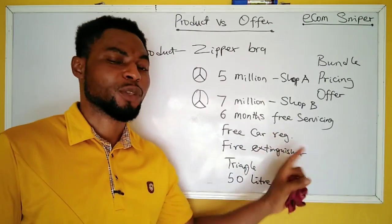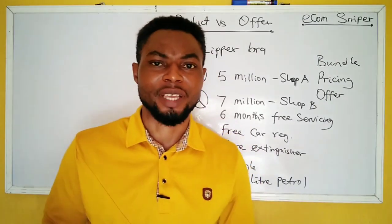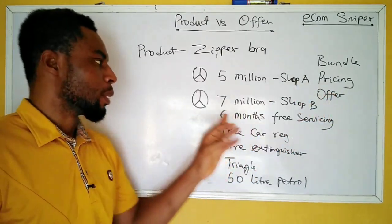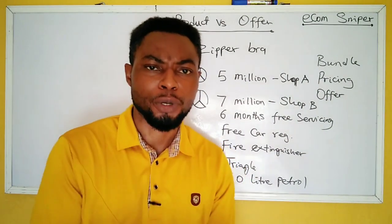Consider the six months free servicing — if your car has issues within the first six months, you can return it and get free servicing. Looks great, right? So this is a good example of a product versus an offer. An offer is a combination of products or value-added services that create a bigger, more compelling package.